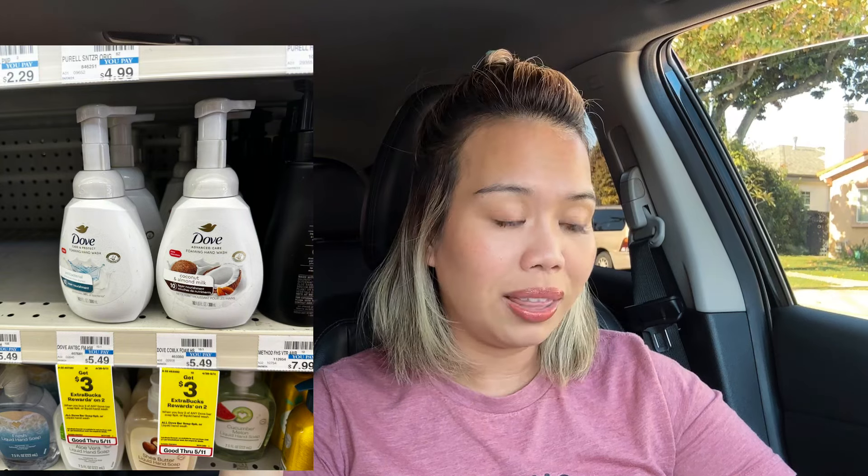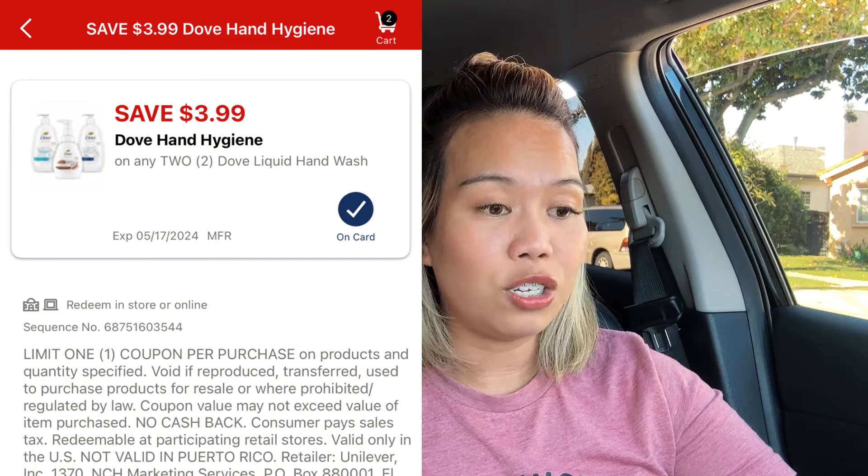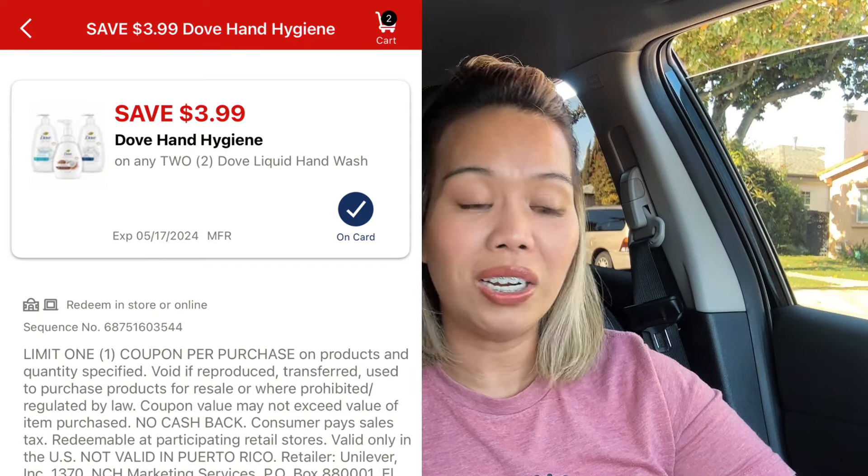The Dove hand soaps are priced at $5.49 each, so both total $10.98. If your store is cheaper, adjust your math accordingly. We have a $3.99 digital coupon, so you'll pay $6.99 and receive $3 in Extra Bucks for buying two. Final cost for both is $3.99, or just $2 each.